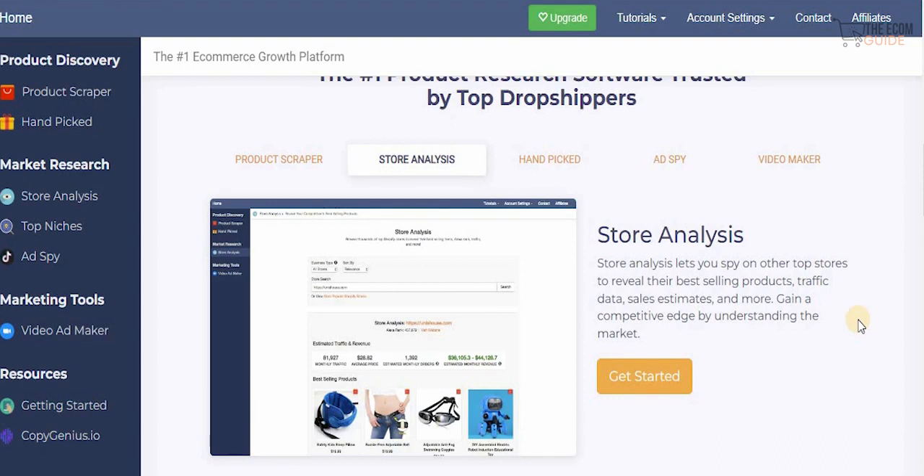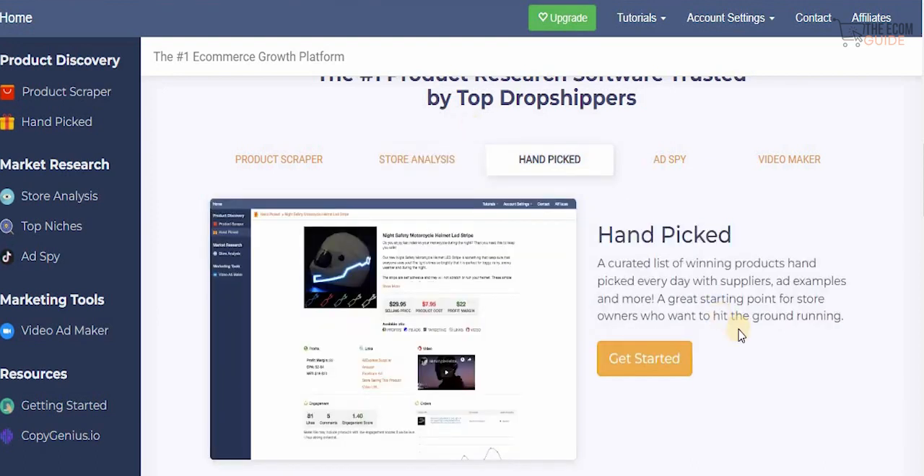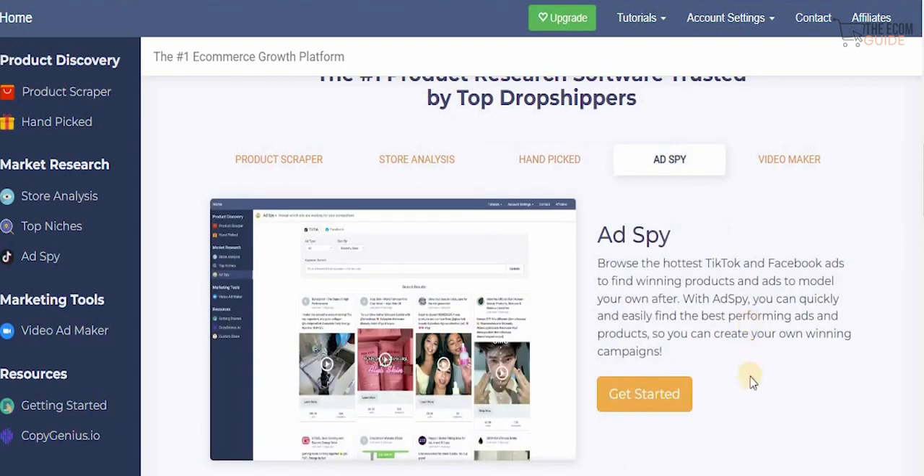Getting a competitive advantage is one of the most crucial elements when starting any business, especially in one that is so saturated. The more research you do, the better you'll get. That's why NicheScraper provides a hand-picked, curated list of winning products every day with suppliers, ad examples, and so much more — because they understand exactly what their customers need, ensuring they keep coming back.